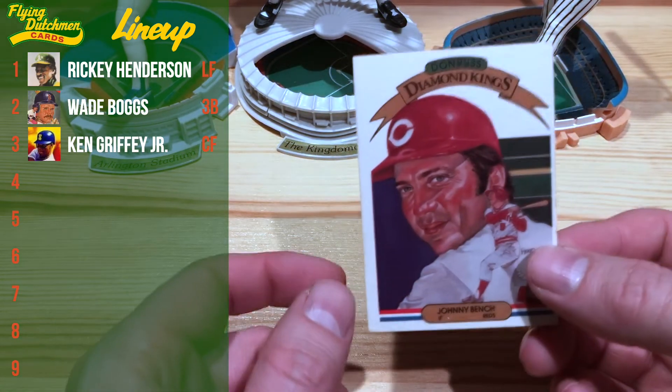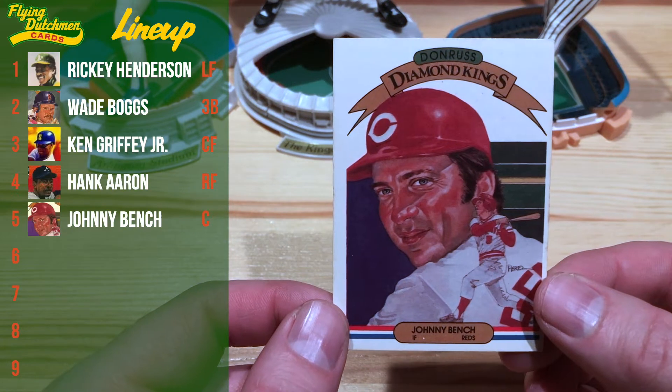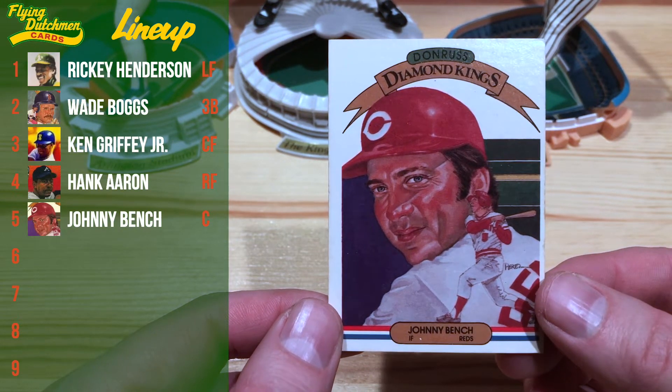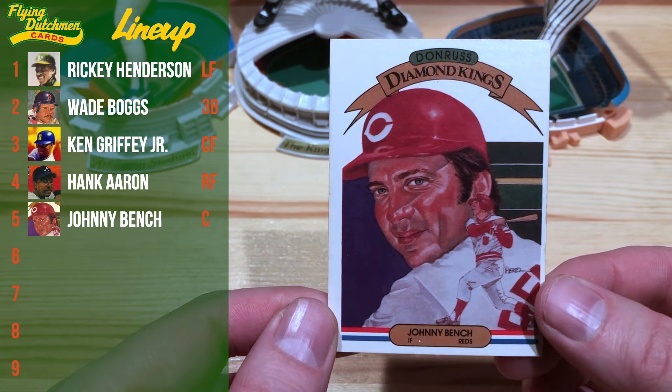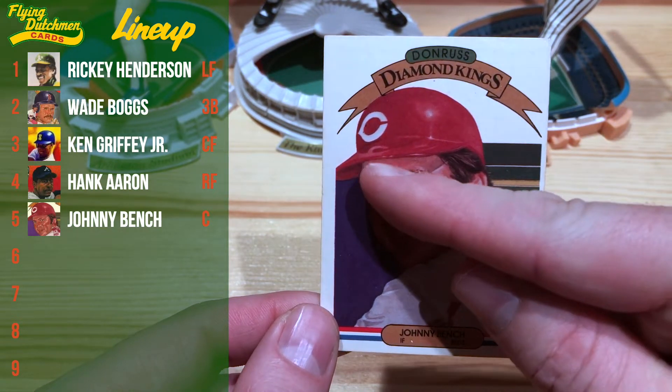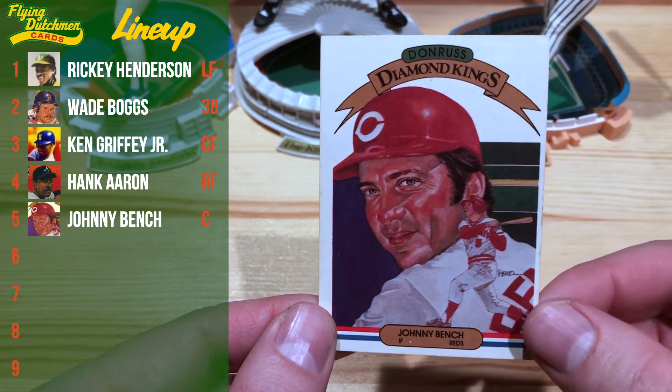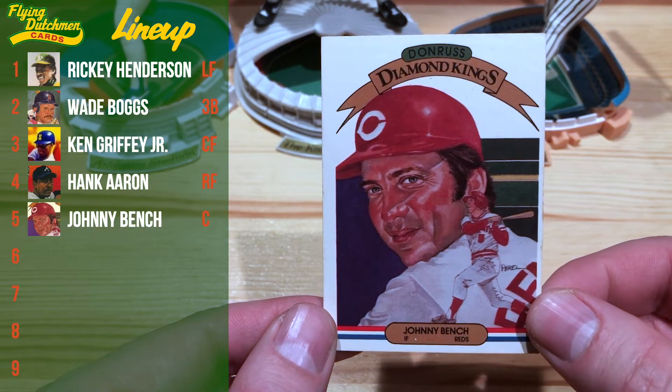Hitting in the five hole we have our catcher, Johnny Bench, on this 1983 Donruss Diamond King. Obviously an all-time great catcher. I really love the reflection of the sea on his hat by Mr. Dick Perez. Nice work on that one.